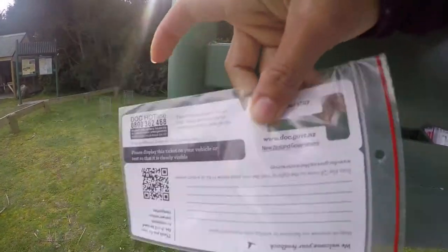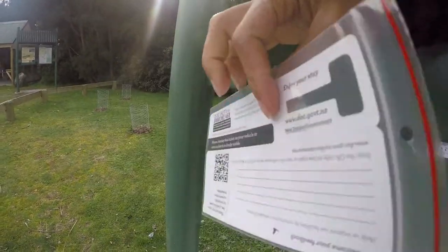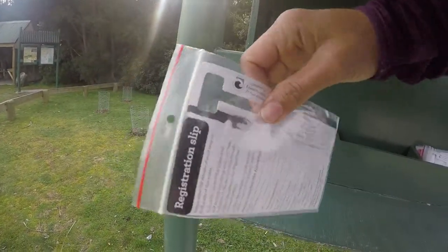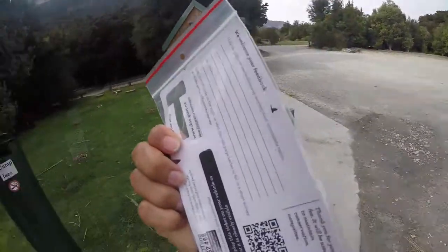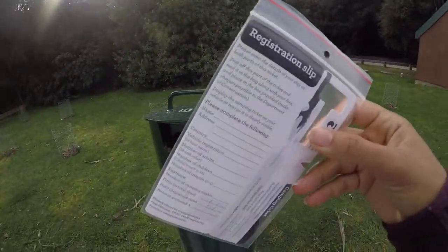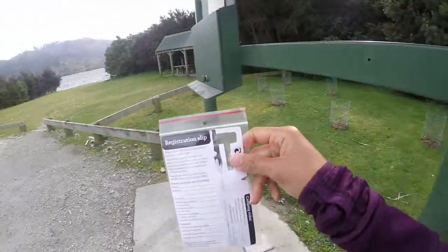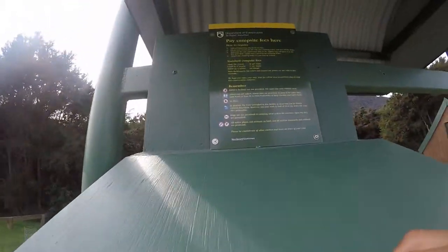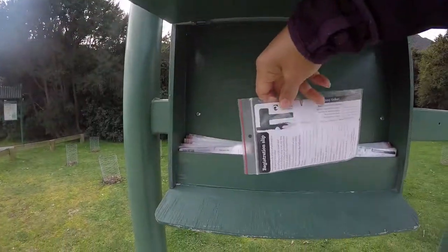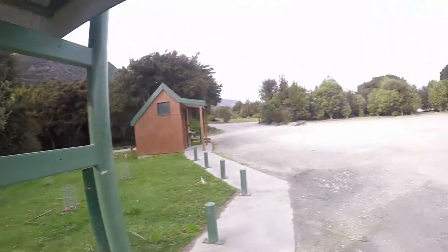You tear off the top bit and put it on your dashboard, then leave the bottom bit in there with all your information. You pop your fees into this ziplock bag — we had to pay $20 for our stay, Zach was free, and the other was $4. You pop it into the camping fees slot, and apparently early in the morning someone comes around checking your windscreen to make sure you've paid.